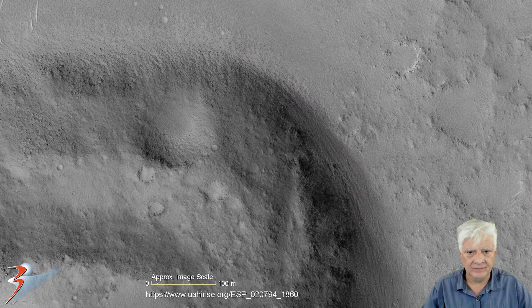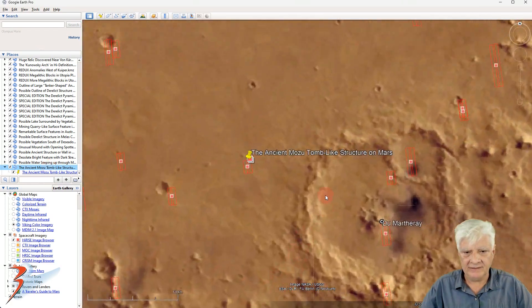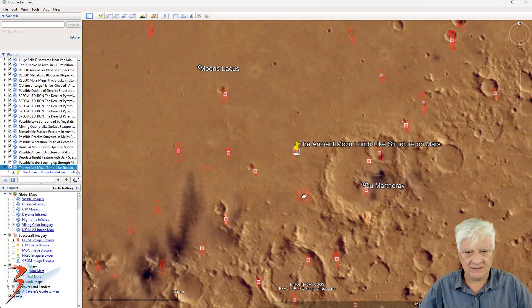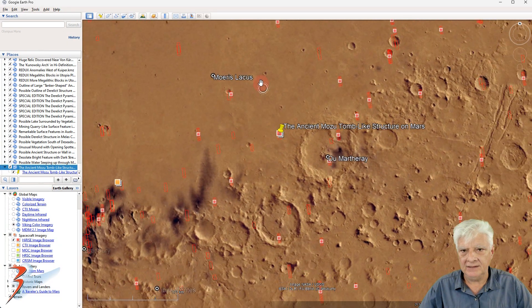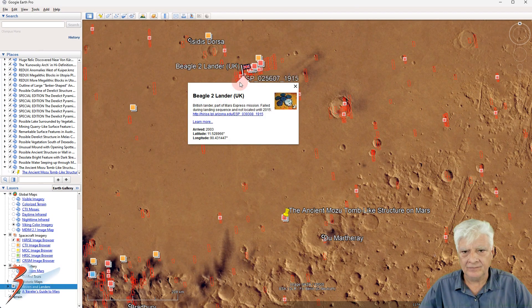Let's have a look at the site where we find this ancient tomb-like structure. We have the Isidis Planitia region — this is also where the Beagle 2 lander from the UK is located, a British lander that was part of the Mars Express mission, which failed during the landing sequence and was not located until 2015.